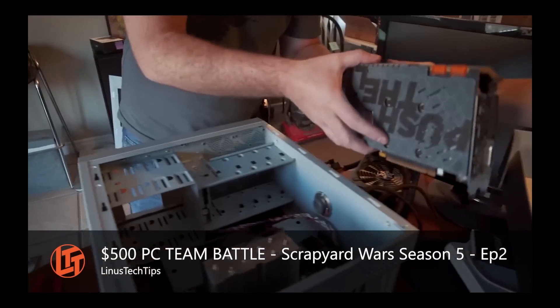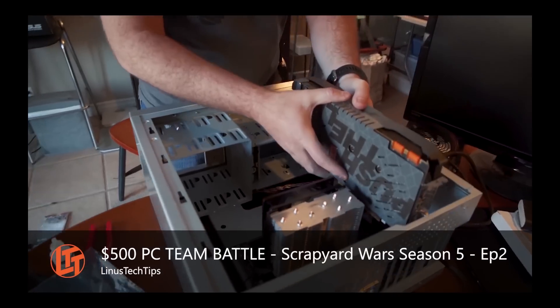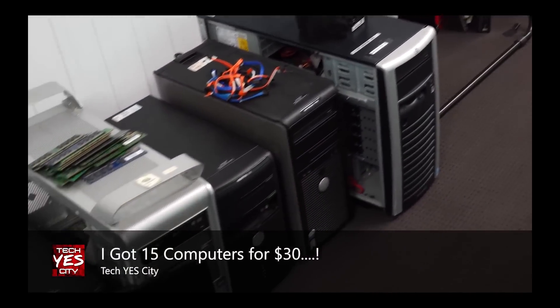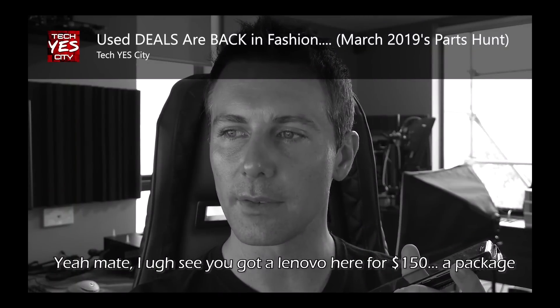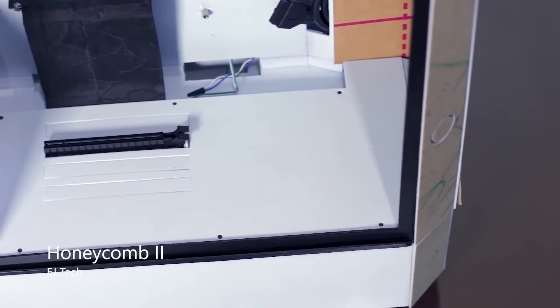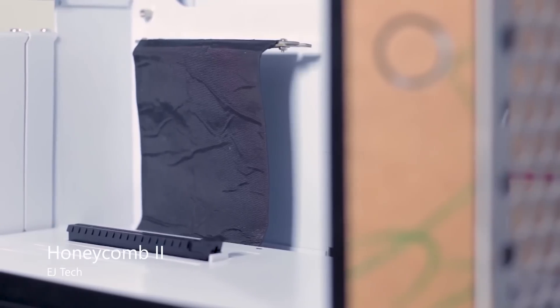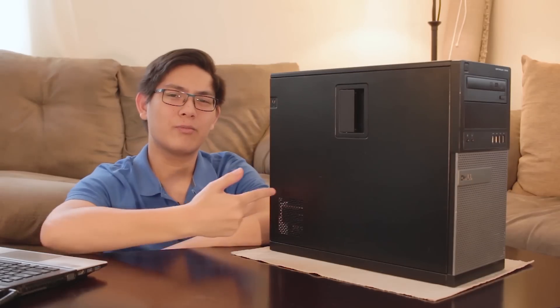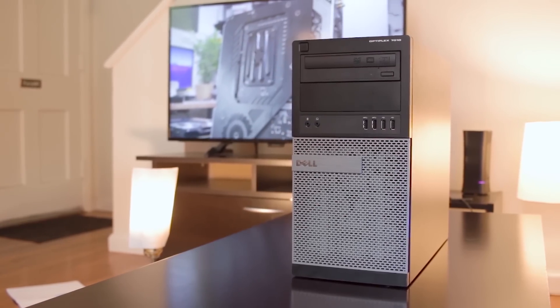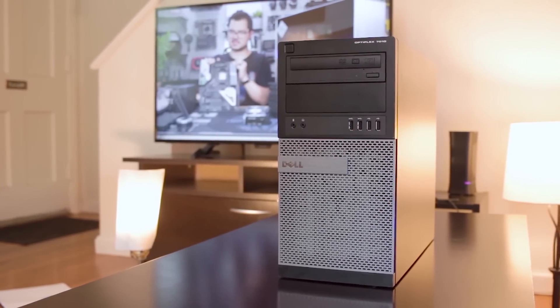Because I want to upgrade part by part and I wasn't able to bring Honeycomb 2 with me, it also has to come with a case — which brings me to the Dell Optiplex 7010. It is actually not bad.